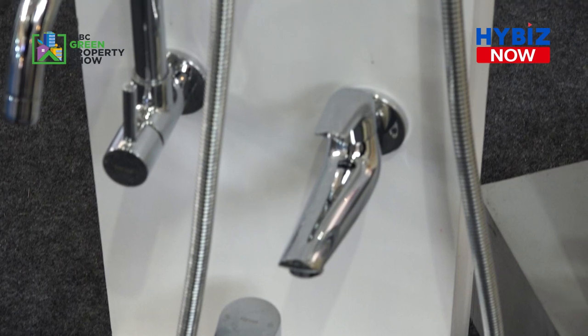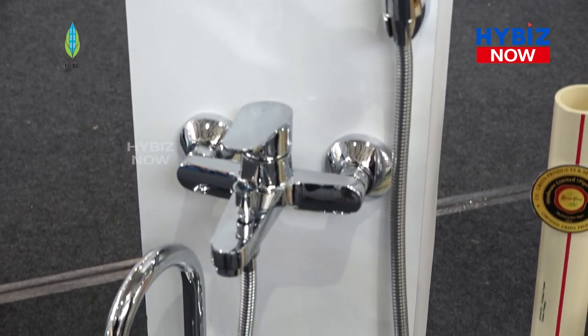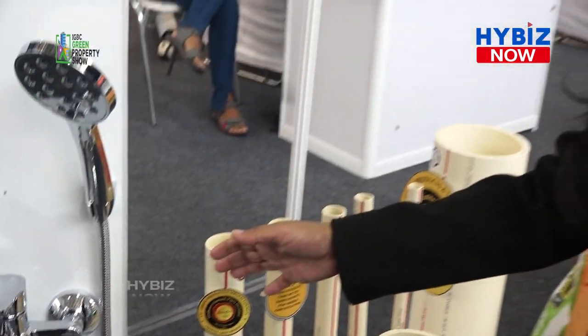Hi, I am Priyanka. I work with CII-IGBC as an architect and am part of the Greenpro team, handling technical facilitation and certification for green building products. What we see here are low-flow plumbing fixtures. The idea is to conserve water — these Greenpro certified fixtures have lower water flow rates compared to conventional fixtures because aerators are fitted in them. The main specification is water flow rate per minute or per second. We also assess how these fixtures are manufactured, so not only are they low-flow in performance, but their energy and water consumption during manufacturing is also very low.